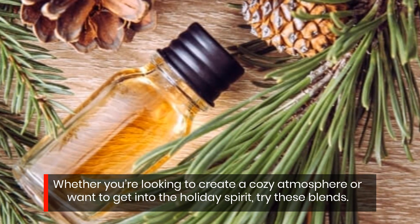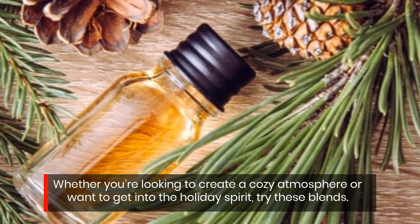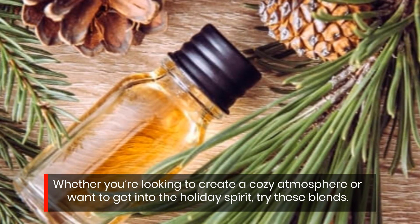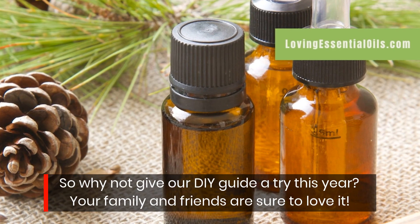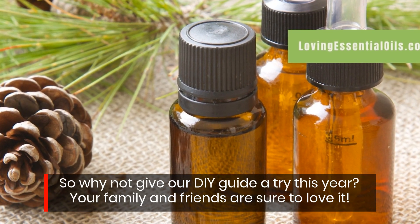Whether you're looking to create a cozy atmosphere or want to get into the holiday spirit, try these blends. So why not give our DIY guide a try this year? Your family and friends are sure to love it.